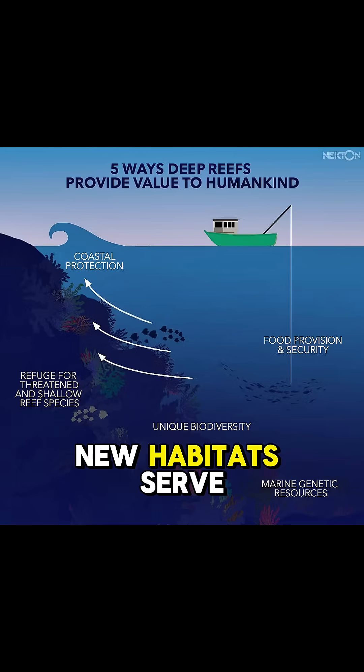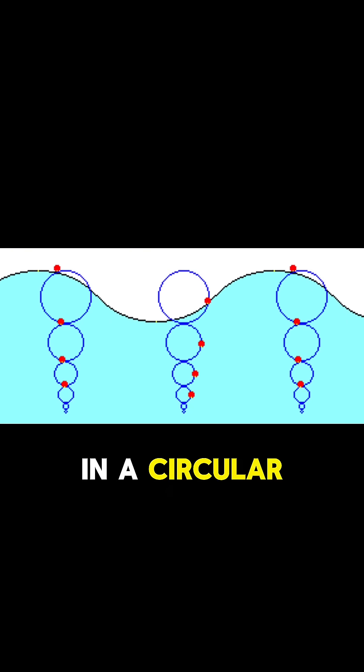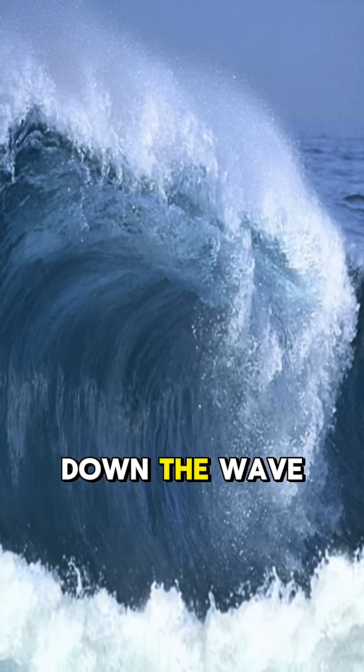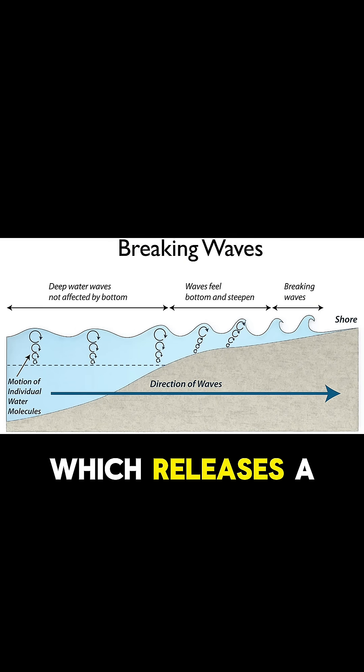Another big benefit is that these new habitats serve as a natural coastal protection which can dissipate wave energy. A wave in the ocean doesn't touch the bottom, which makes the water particles move in a circular motion. When the wave gets close to shore, the seabed slows down the wave energy. The rougher and higher the surface, the more turbulence is created in the wave, which causes the wave to slow down and even crash early, releasing a lot of energy.